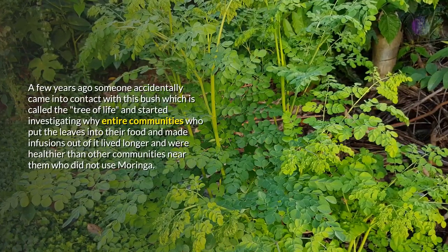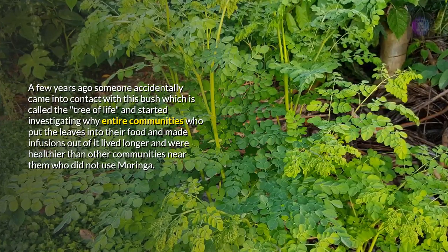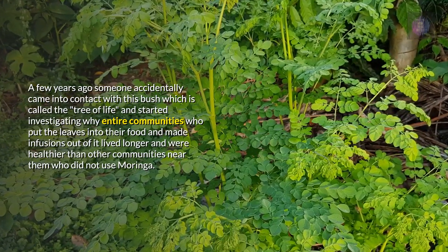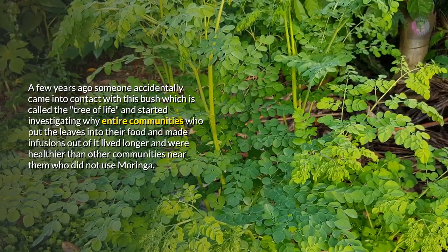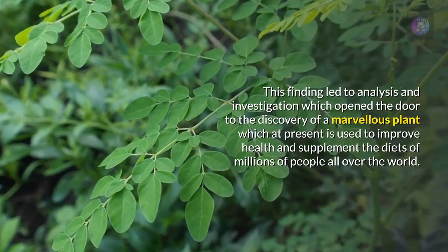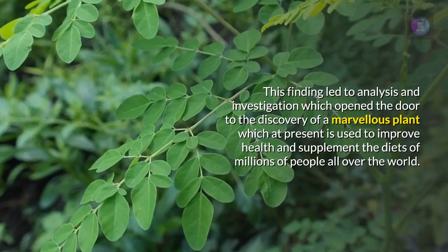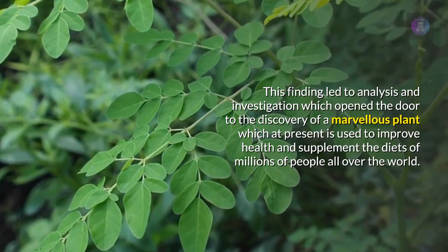A few years ago someone accidentally came into contact with this bush, which is called the tree of life, and started investigating why entire communities who put the leaves into their food and made infusions out of it lived longer and were healthier than other communities near them who did not use Moringa. This finding led to analysis and investigation which opened the door to the discovery of a marvelous plant which at present is used to improve health and supplement the diets of millions of people all over the world.